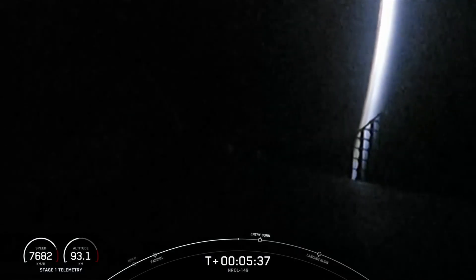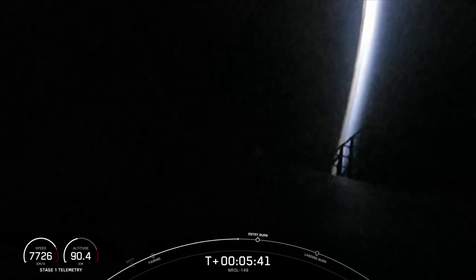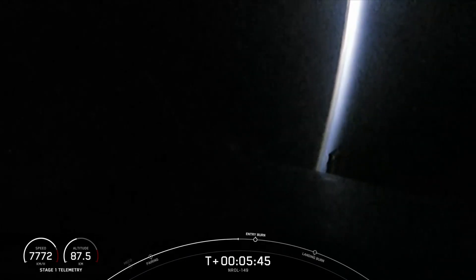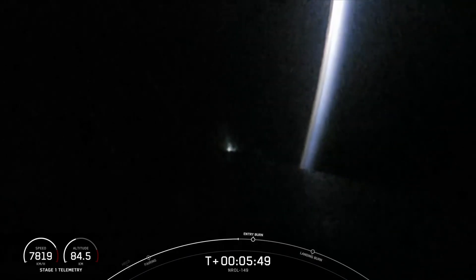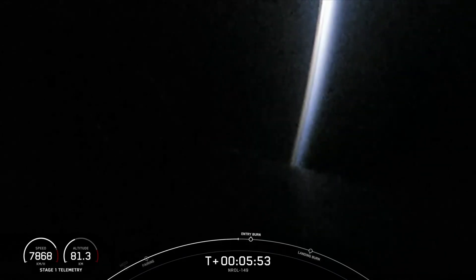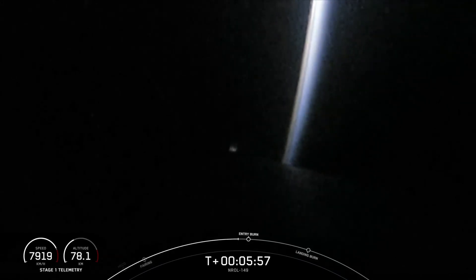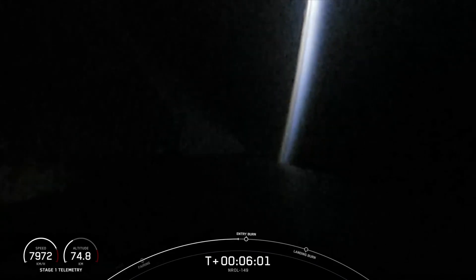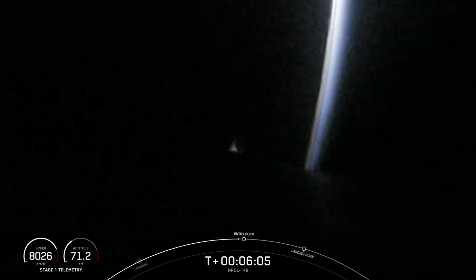Reusability is key to lowering the cost of spaceflight, and that enables more investment in critical space infrastructure, which in today's case is for national security. While this booster is on its 22nd trip to space, we are working towards qualifying our fleet of Falcon boosters and fairings to support up to 40 missions each. Increasing Falcon's flight count will provide valuable information on repeated reuse, as well as being a critical element for making life multi-planetary with Starship.